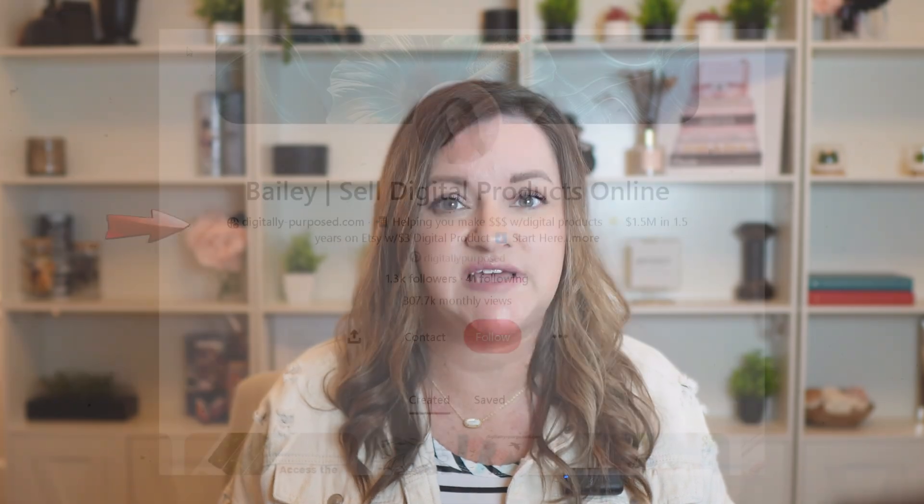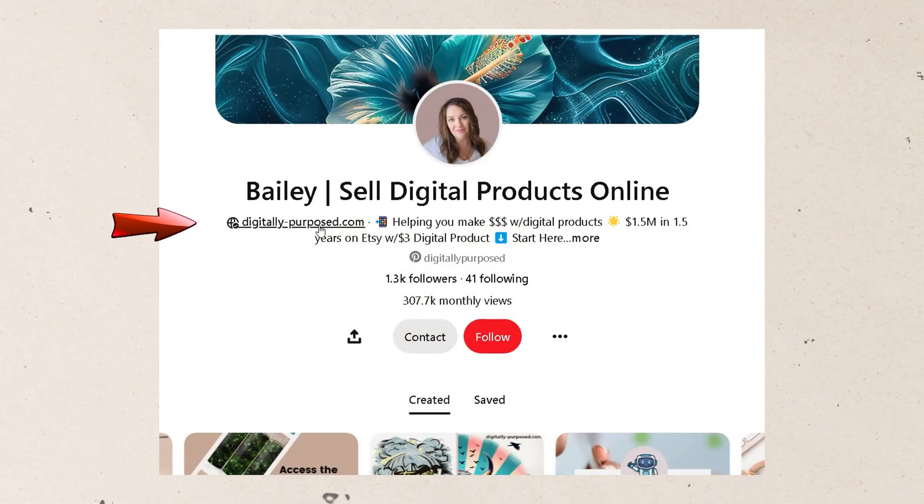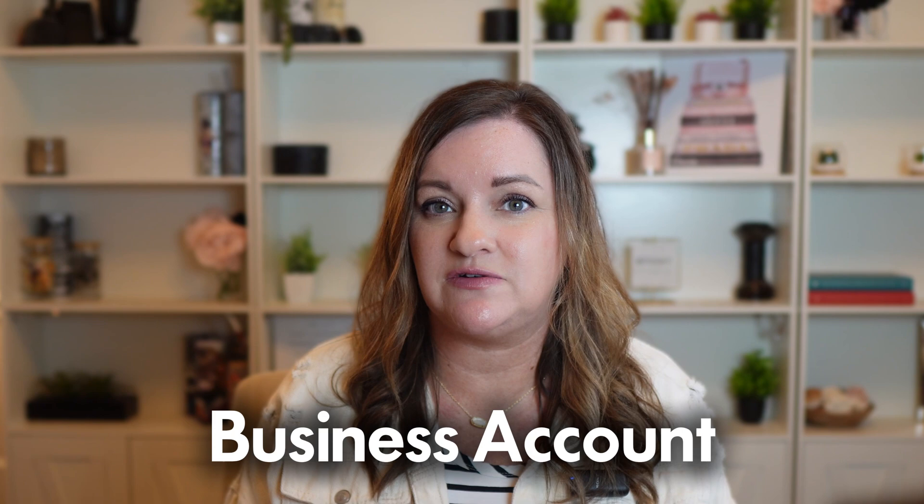I recommend adding a call to action in your profile and shop link to help customers find what you offer. Remember, the easier that you make it for them, the more likely someone will click on your website, your shop, or your call to action links. Make sure to convert your personal Pinterest account into a business account because this will give you access to additional analytics and emerging trend information and really give your brand more credibility as you move forward.